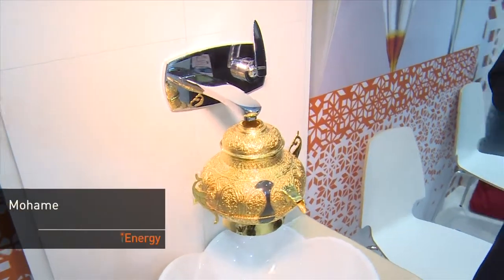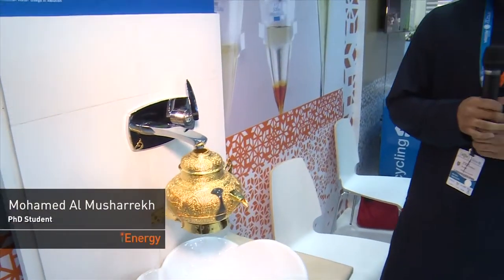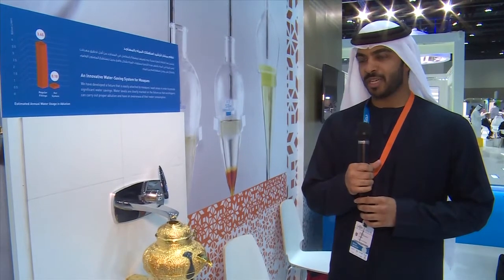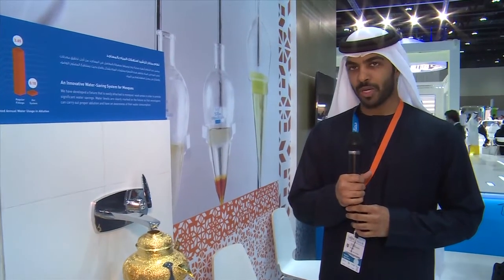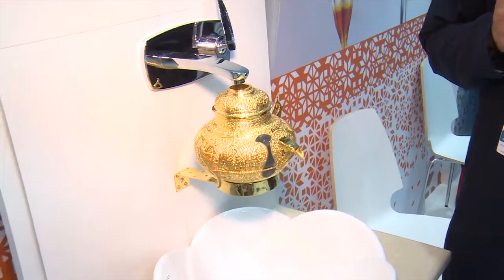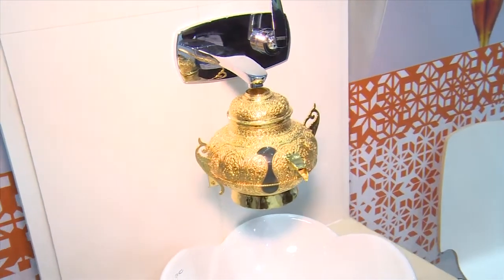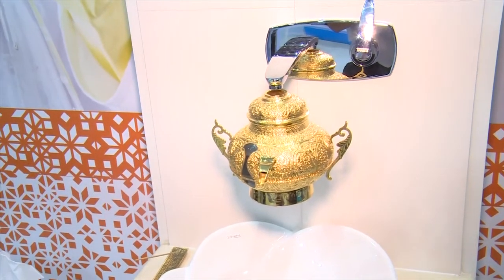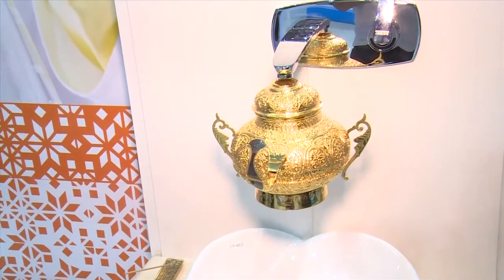During prayer time, people usually do ablution before praying. After a study we did on one of the mosques, we found that people are using around 20 liters for every ablution. So we created this mechanical device which can contain around 600 milliliters, and we found that 600 milliliters is enough quantity to be used for one full ablution.